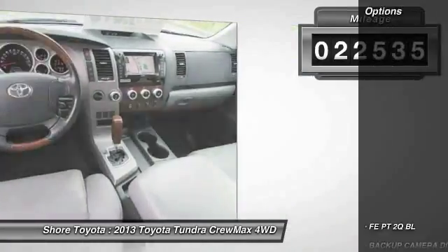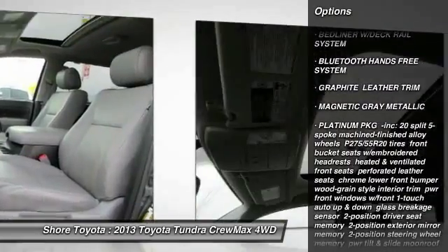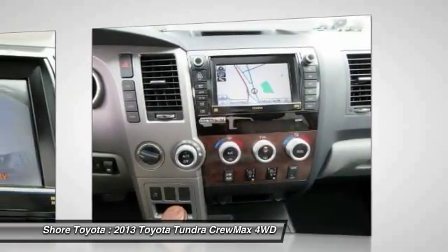Here are some of this vehicle's great options: stability control, CD changer, traction control, navigation system, power passenger seat, steering wheel audio controls, keyless entry, anti-lock braking system, tow hitch, and backup camera.